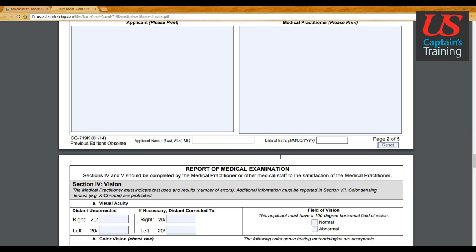Most of the remainder of this form — sections four through nine — are going to be completed by the medical practitioner. Section 10 is where you will need to sign and date. Keep in mind that every single page of this medical examination requires your last name, first name, middle initial, and date of birth.